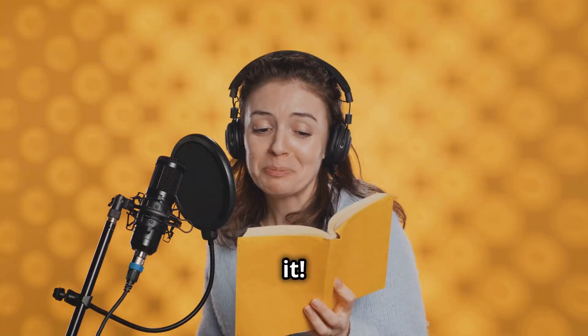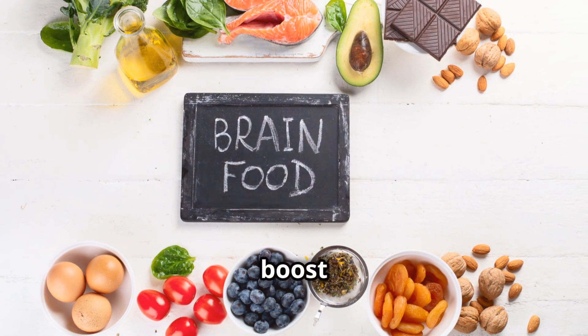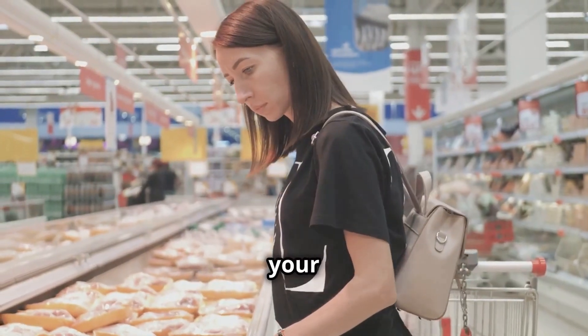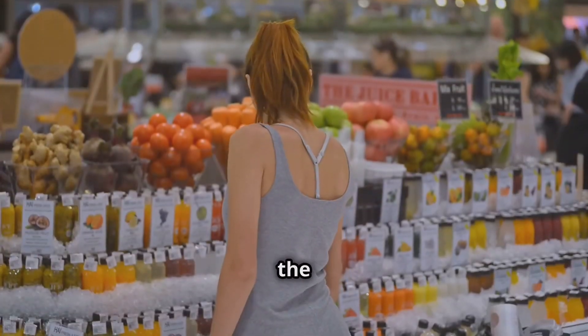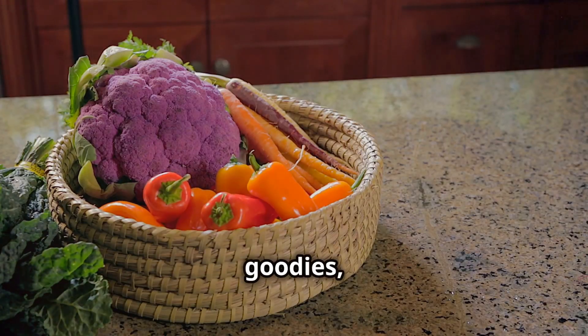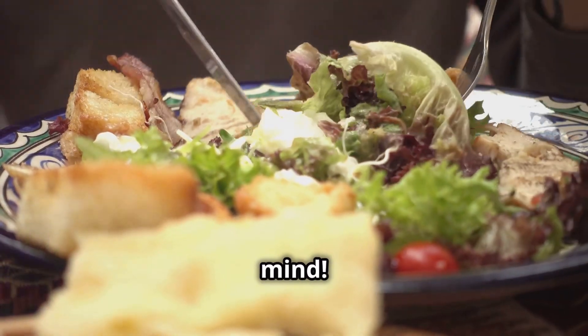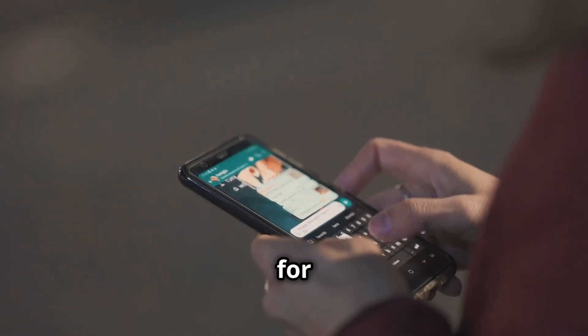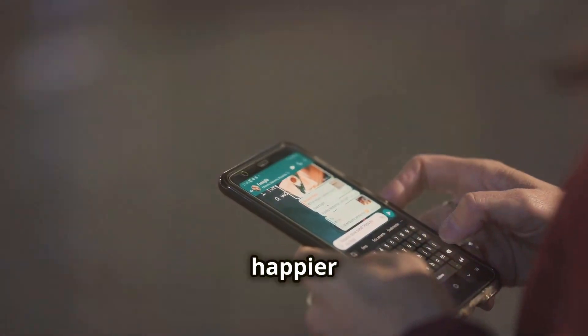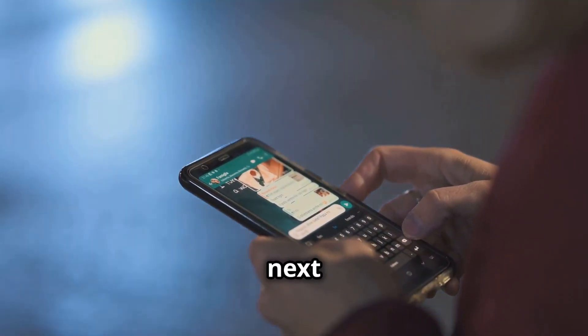Well, there you have it — our top 10 foods to boost your brain power. By incorporating these foods into your diet, you'll give your mind the fuel it needs to thrive. Head to the grocery store, stock up on these goodies, and start nourishing your mind. Thanks for watching — don't forget to like, comment, and subscribe for more tips on living a healthier, happier life. See you next time!